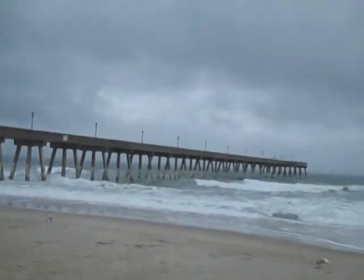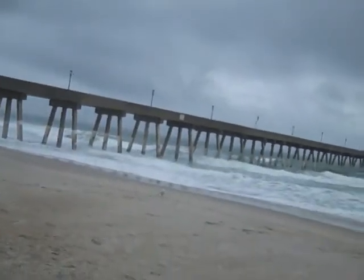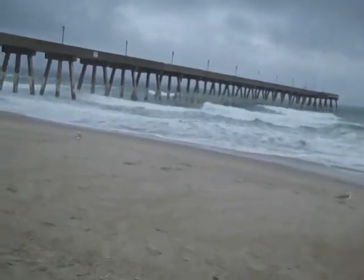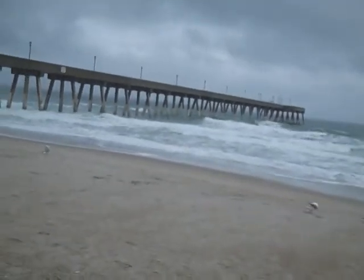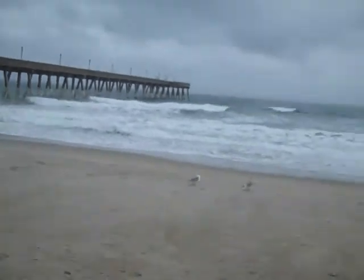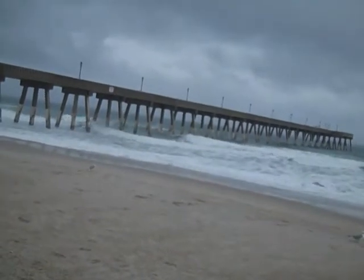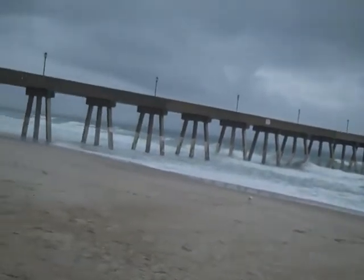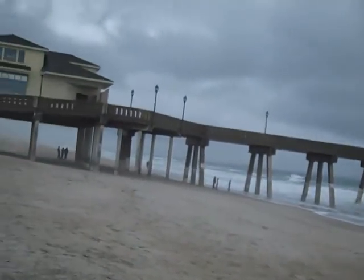Today finds me at Wrightsville Beach. This is Johnny Mercer Pier — it's a concrete pier. What's neat about this day is that it's January 5th, Sunday, and this is the day where the storms are hitting across the Midwest, and this is what we're getting here on the east coast in the south.